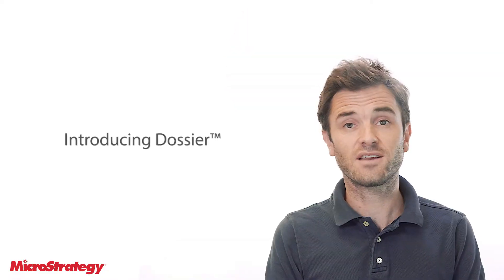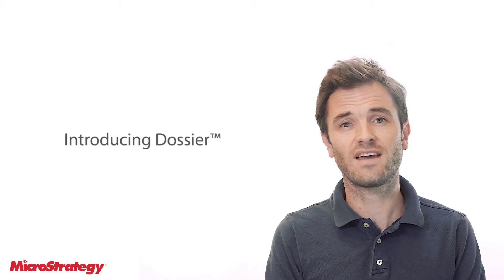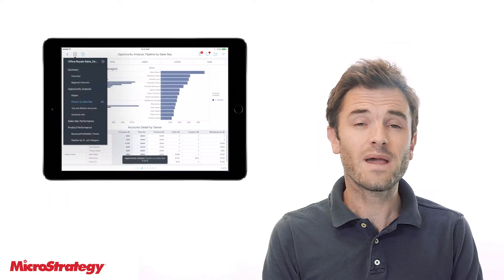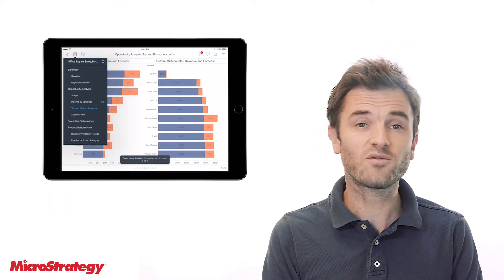MicroStrategy Dossier, a part of 10.9. Dossiers make it even easier for anyone, regardless of skill level, to find answers fast. How? By making analytics as easy as flipping through a book.